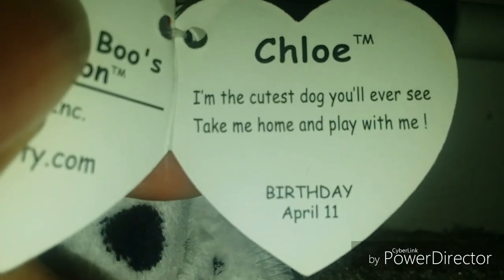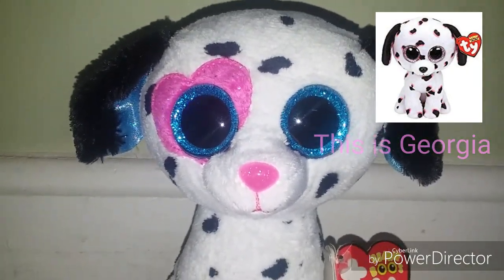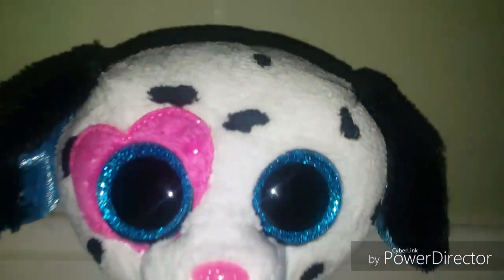Here is — I thought this was Georgia, but her name is actually Chloe. Her tag reads: 'I'm the cutest dog you'll ever see, take me home and play with me. My birthday's April 11th.' So that's Chloe, not Georgia — I think Georgia is a different one, so comment below if there is one. She's so cute with a little heart.